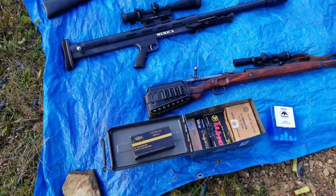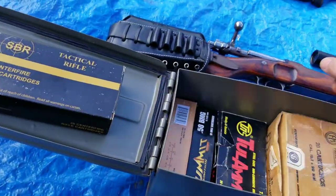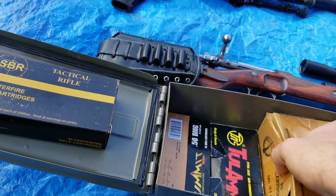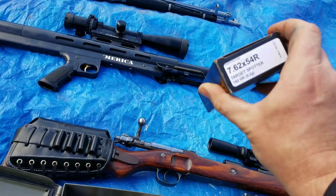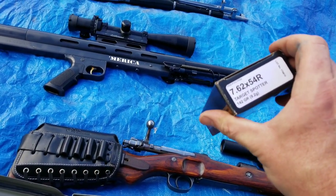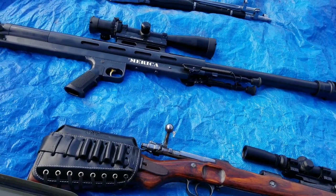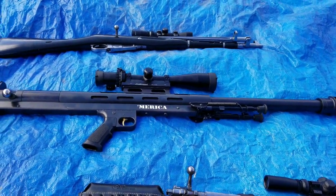Today we got some good ammo, some good guns, some good targets. I got a bunch of 50 BMG ammo to try out on my new target. And then I got this stuff — gray tip 7.62x54R, which is armor-piercing incendiary, even though you're not allowed to use them on YouTube. Did you know that? Allegedly, yeah.